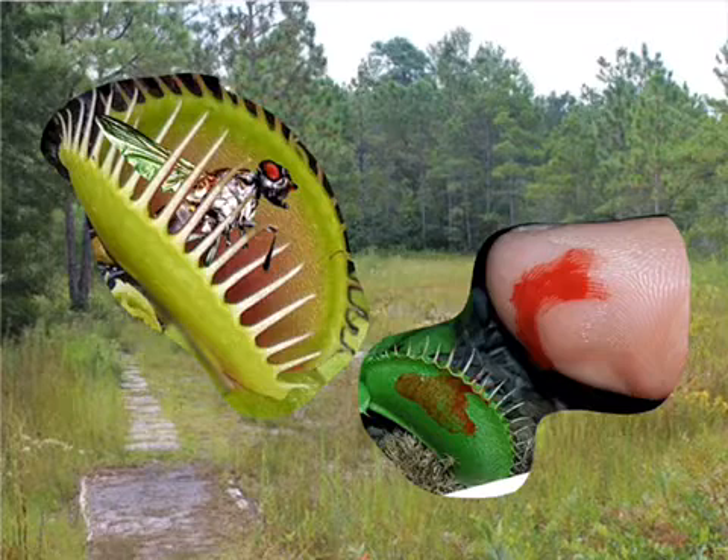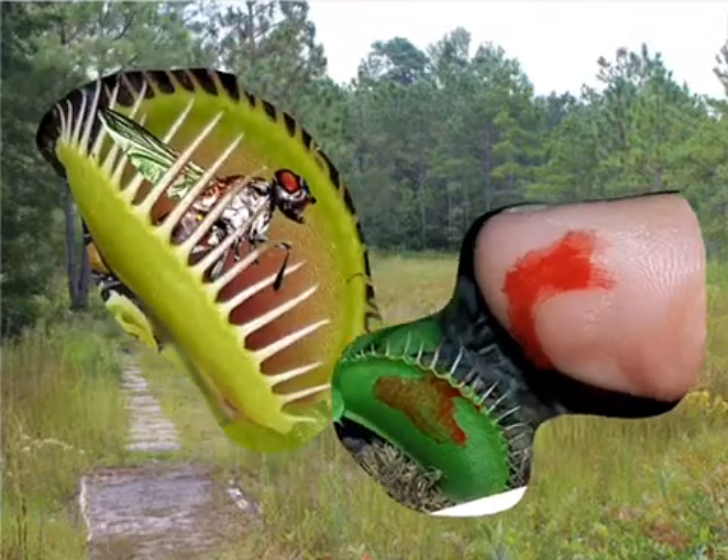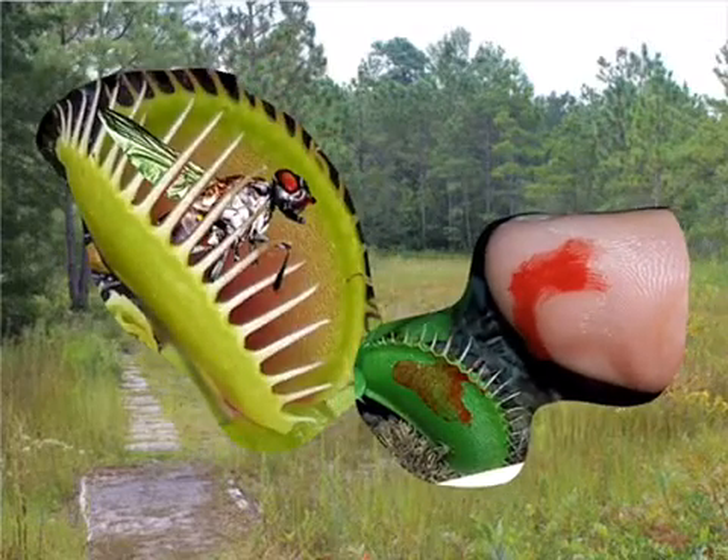Besides the Venus flytrap looking a little scary and having a big bite that can kill flies and sometimes even cut humans, the Venus flytrap is actually a very useful plant and can help us with medical problems in the near future.